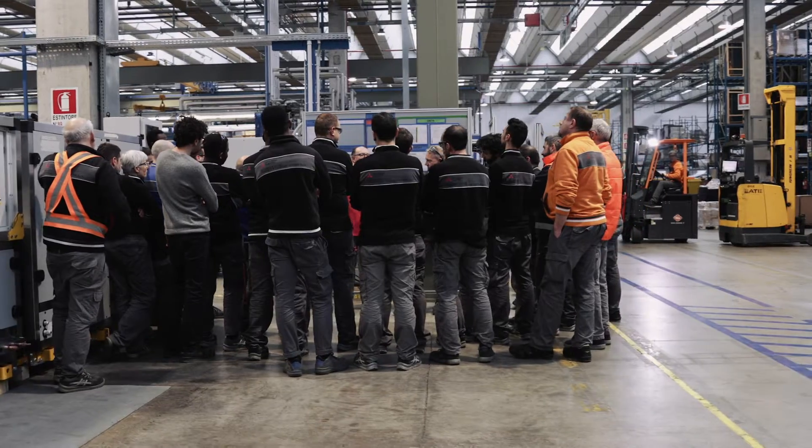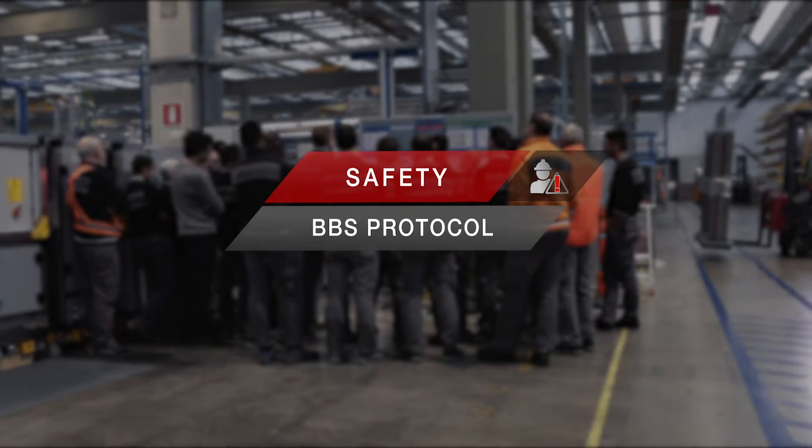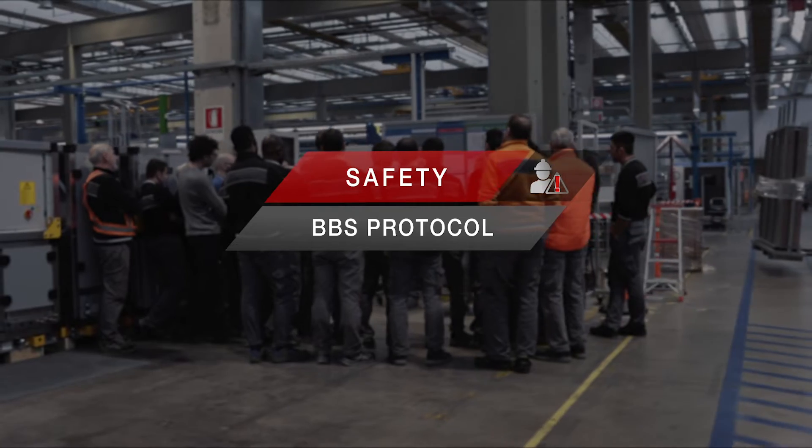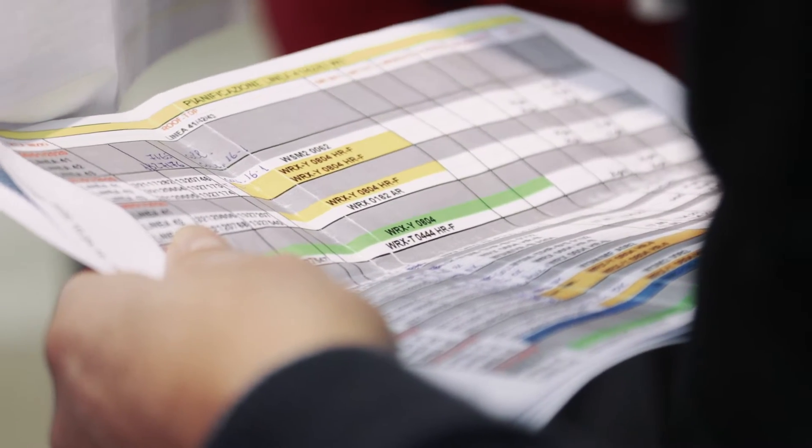In terms of safety, the behavior-based safety protocol has recently been activated in all plants to reduce accidents at work through the reduction or elimination of unsafe behaviors and actions.